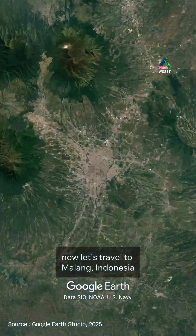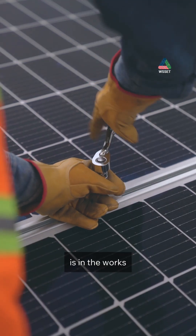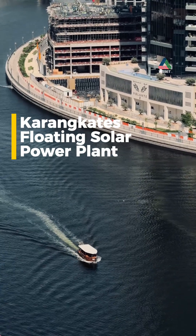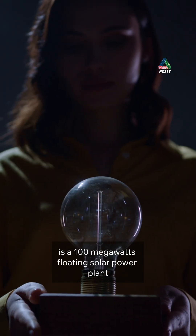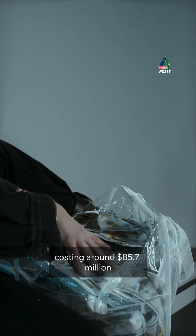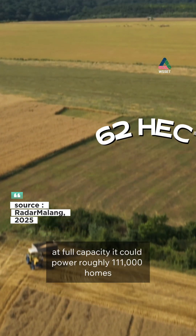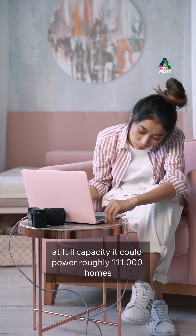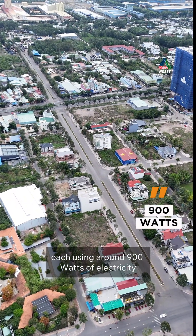Now, let's travel to Malang, Indonesia, where another floating solar project is in the works. The Karangkates Floating Solar Power Plant, scheduled to open this year, is a 100 megawatt facility costing around 85.7 million US dollars and covering about 62 hectares. At full capacity, it could power roughly 111,000 homes, each using around 900 watts of electricity.